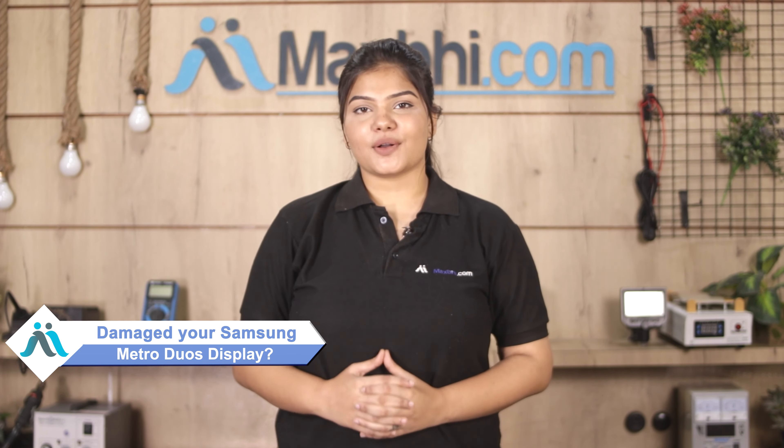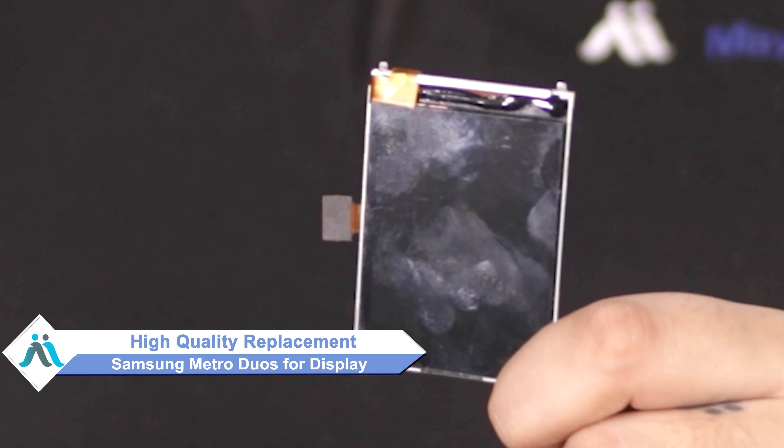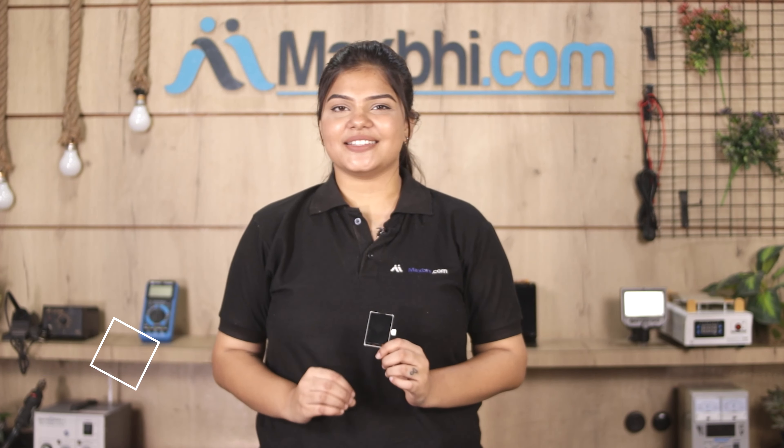Worried about the high repair cost of your phone? Don't worry — you can now buy a high quality replacement display for your Samsung Metro Duos at a very affordable price from Maxp.com, and can fix your phone yourself at home or get it repaired by any professional very easily.